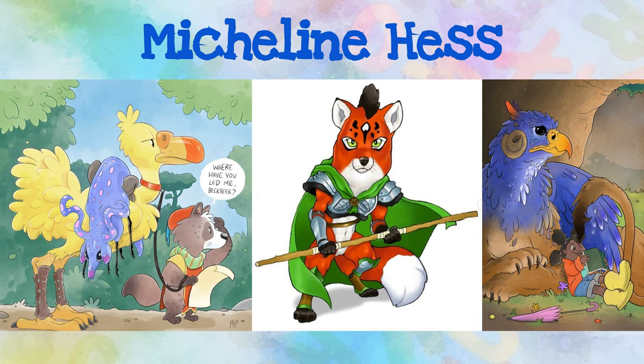Micheline Hess was born and raised in New York City. In addition to being an independent comic book creator, she's also an accomplished digital painter. She's most adept at creating characters and stories that provide a safe and fun way to inspire young children, especially girls. How can you inspire others with the creature you create?